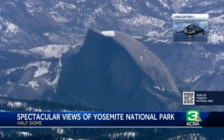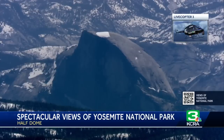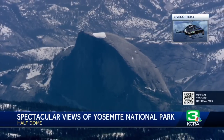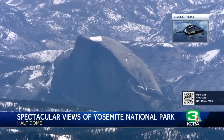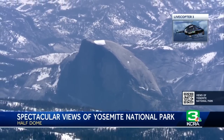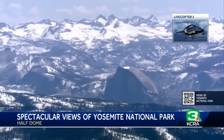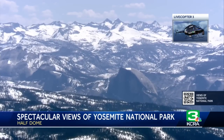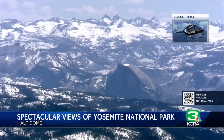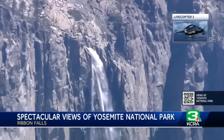Now to Yosemite National Park and spectacular views over the park. Live Copter 3 flying over Yosemite Valley today, and you can see Half Dome right here. Really gorgeous blue conditions, but still a lot of snow. See all those big white patches, even a little bit of white patch on top of Half Dome. As we zoom out in these exclusive pictures from Live Copter 3, there is still a lot of snow that will be melting eventually. It's almost a perfect square on top of Half Dome, and the waterfalls in the park are just absolutely stunning.